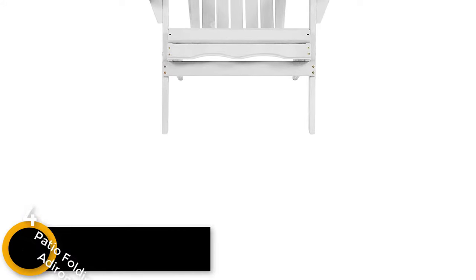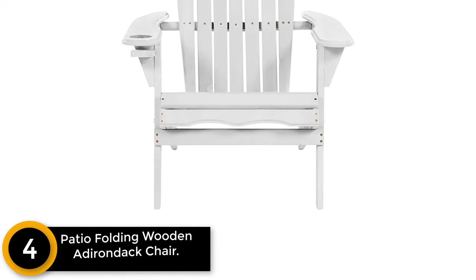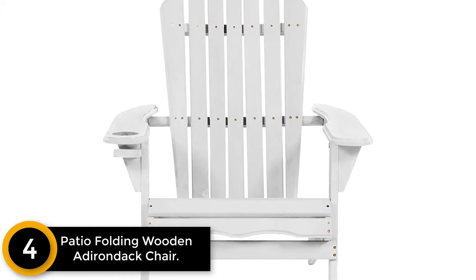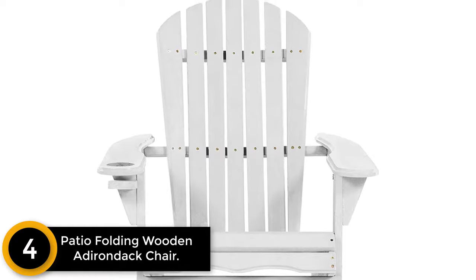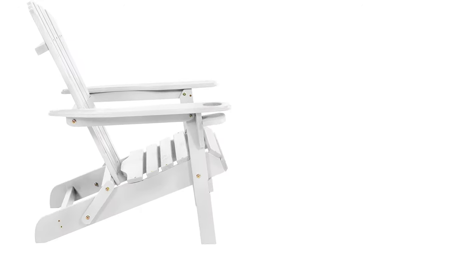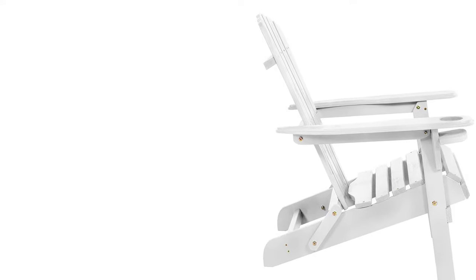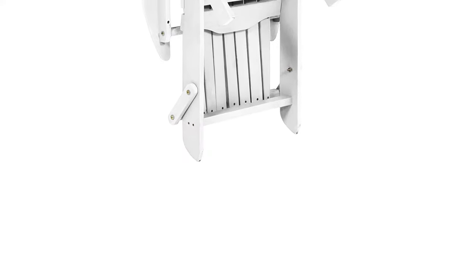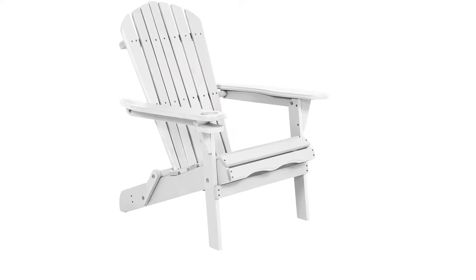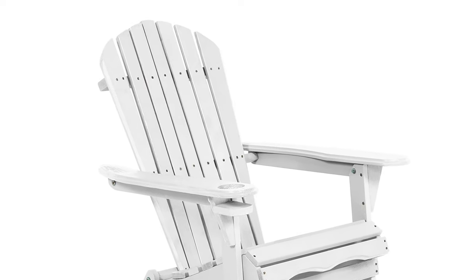Moving on at number 4: the Patio Folding Wooden Adirondack Chair. This is the Best Choice Products Outdoor Patio Folding Wooden Chair with Cup Holder in White. Made of durable hardwood with a well-designed structure, the chair will offer you a comfortable feeling while sitting on it. It also provides a holder to place a bottle or a cup of your drink. It is weather resistant so you can place it outdoors in the rain and sunshine. It is easy to fold and lightweight to move.